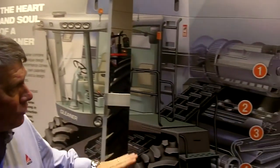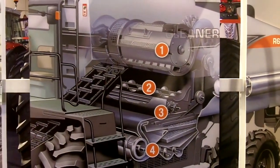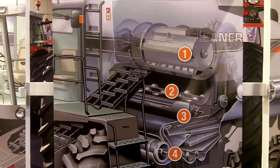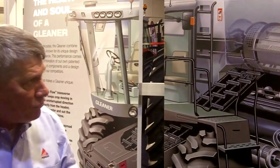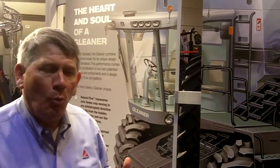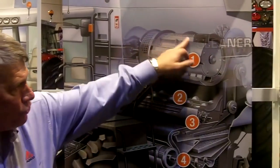We naturally feed the crop into the cylinder right here, and we're able to do that because we actually thrust the entire circumference of the rotor. We don't perforate just the bottom half — we actually perforate the entire rotary cage that surrounds our rotor. By doing that, we can do in one pass what it takes other competitors two passes to achieve.